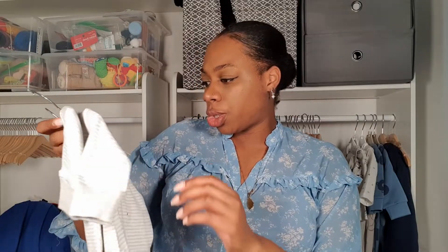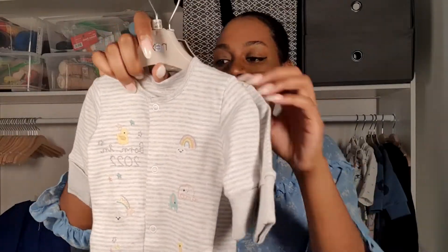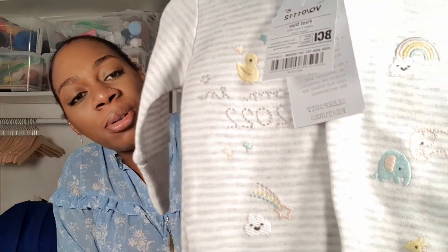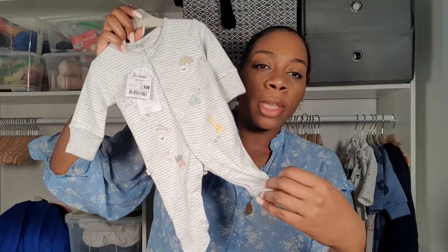Next we have another pair of jumpsuits — they're the same, just striped in grey, and it says 'Born in 2022' with rainbows and animals on it. Very cute. At newborn stage I do prefer jumpsuits with feet on, because you're always trying to keep their feet and hands warm, but keeping track of little baby socks can be really difficult. Whereas if it's already got the feet attached, you don't have to worry about that. And what I do when they start to get a bit too tall for the jumpsuits is just cut the feet off and let them wear it to bed.